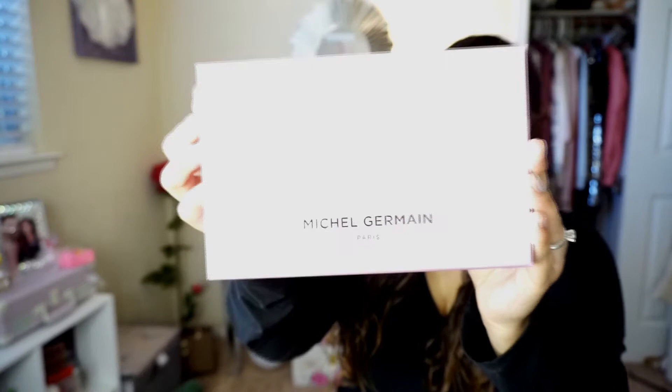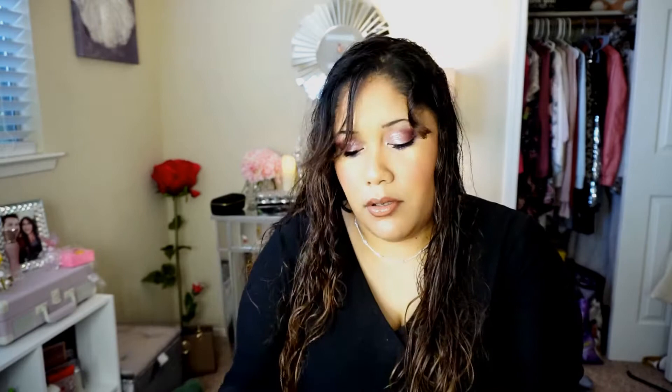Hey everyone, it's Melissa, aka Honeybee Missy. Today I have a fragrance first impressions review — this is the Michael Gourmaine Paris sample set. It comes in this lovely pink packaging and it's super cute with five fragrances. I discovered these on Facebook and then heard some reviews about them, so I'm really excited to test these. I haven't smelled them or anything, so I've been waiting to do this video.